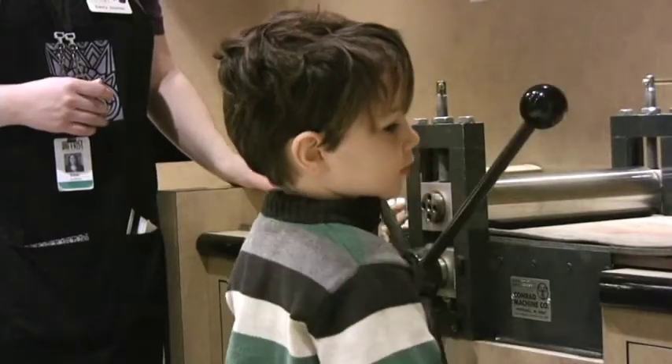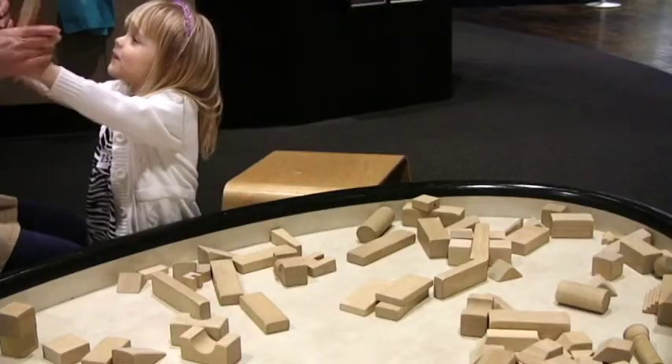You need both hands if you want. There you go, keep going. Mommy's off on Wednesdays.